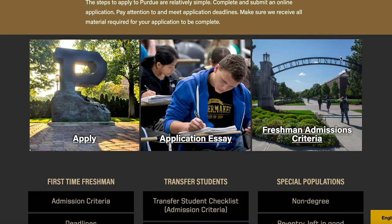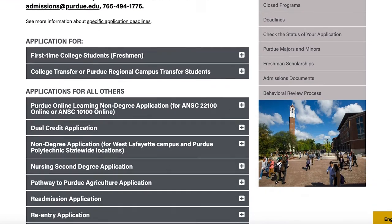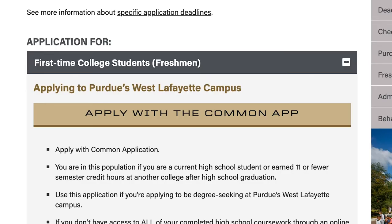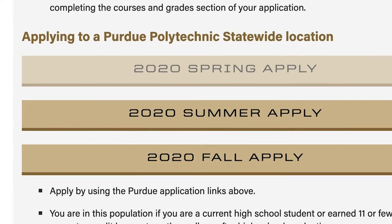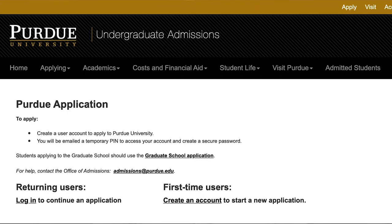When you're ready to apply, head over to admissions.purdue.edu. Then hit the apply button. Scroll down to find the section that fits you — first time college student, for example. Then scroll a bit more to the button that says 'applying to a Purdue Polytechnic statewide location' and select the semester you'd like to start. Once there, you'll create an account and then you're ready to start your application.